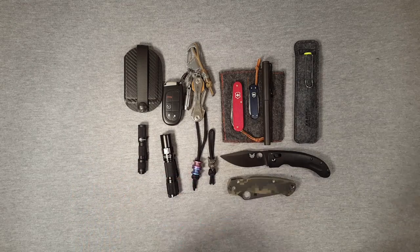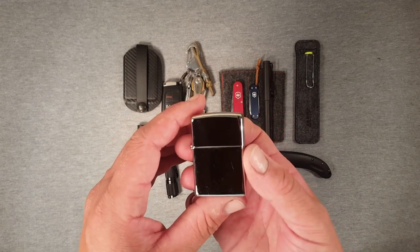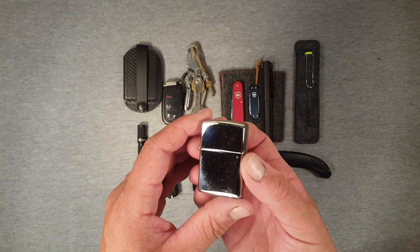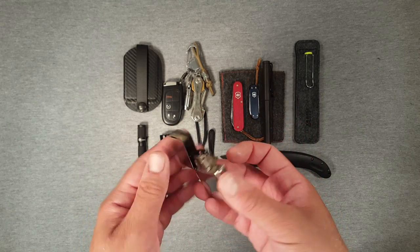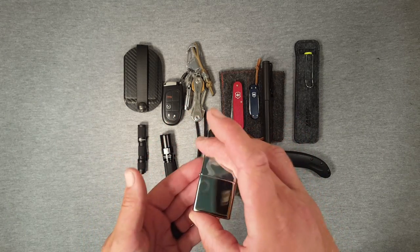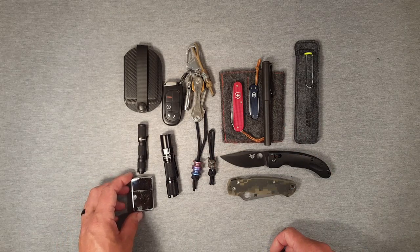Last but not least — a Zippo. Plain chrome, polishes up nicely but does attract fingerprints like nobody's business. For everyday use, pocket carry, and just being a cool item to have in your pocket to play with, it's hard to beat the original Zippo.